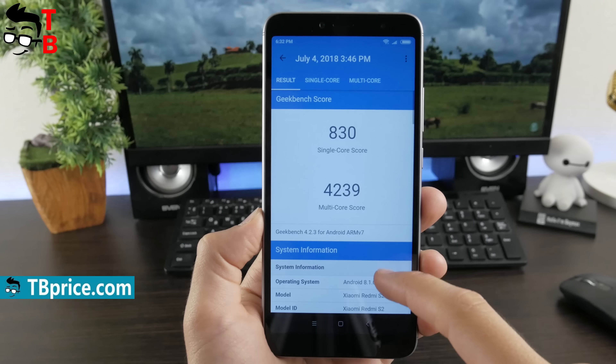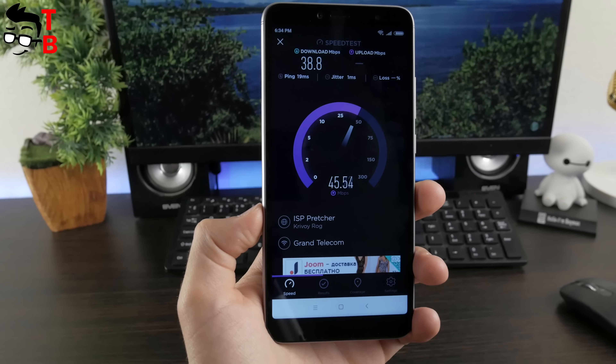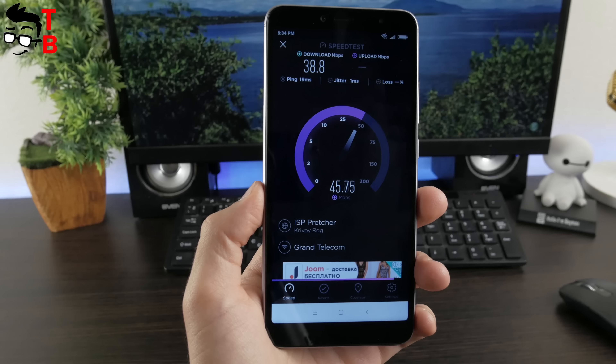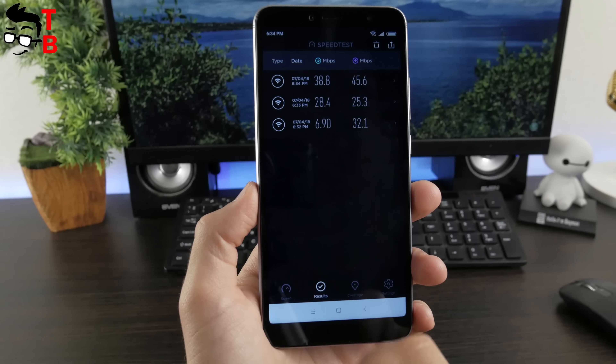Now, let's run benchmarks. First, we want to show you AnTuTu. Redmi S2 scores about 78,000 points in this test. It is a pretty good result for $150. Also, there is 830 points in single-core test and 4,239 points in multi-core test of Geekbench 4. If you play heavy 3D games on mobile devices, then you will be interested in 3DMark. Redmi S2 scores 862 points in Slingshot.